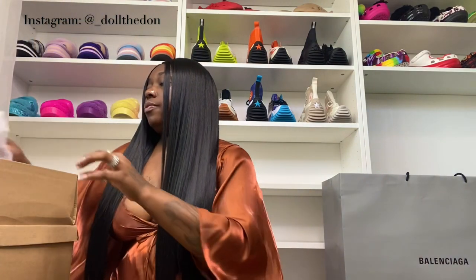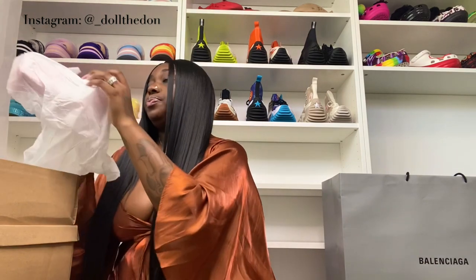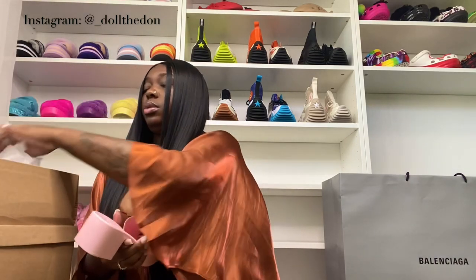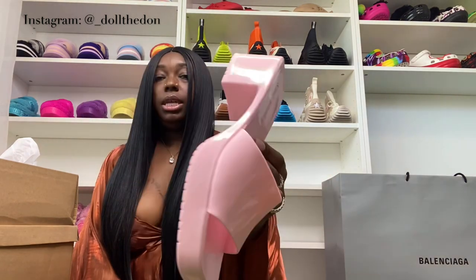Now on to the next pile — it's a lot, but stick with me. Pink — like I said, for my Barbie girls in the Barbie world. Here is the pink colorway, very cute and very pleasing to the eye.